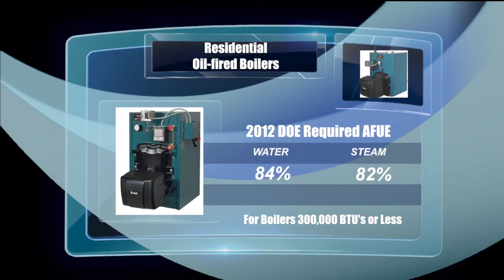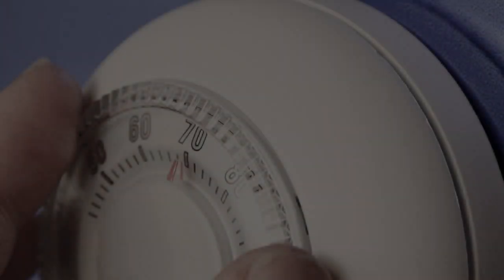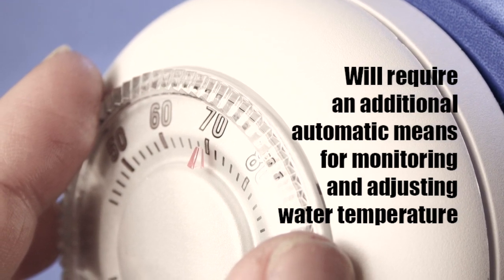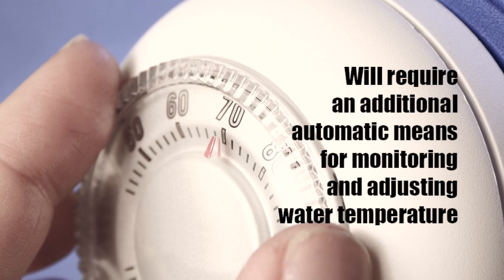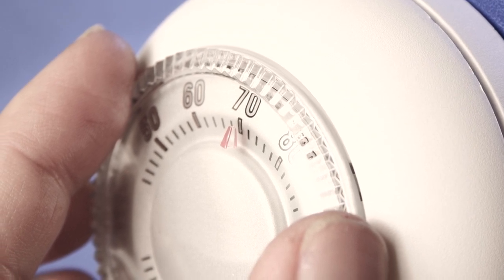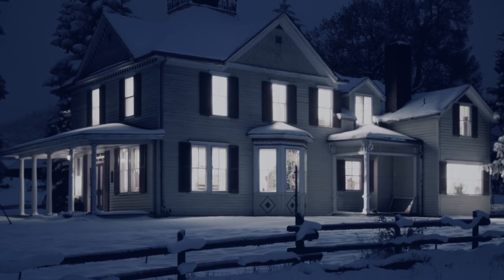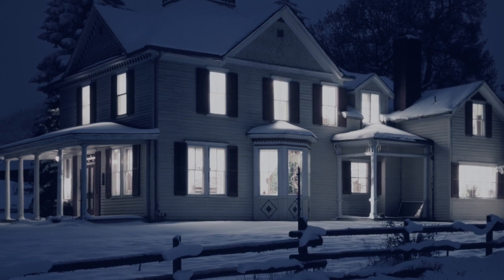As of September 1st, residential oil-fired boilers will be changing as well. For all oil-fired water boilers rated up to 300,000 BTUs, the minimum efficiency or AFU will now be 84%, and for oil-fired steam boilers, the minimum AFU will be 82%. Also, most gas and oil-fired water boilers will require an additional automatic means for monitoring and adjusting water temperature within the heating distribution system in the home, based on the load conditions and the demand for heat. The concept is to have the boiler only produce the minimum amount of energy required to satisfy the heating needs for the home.